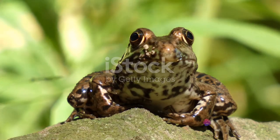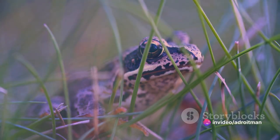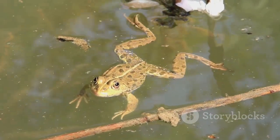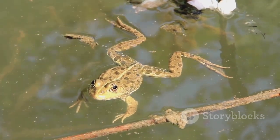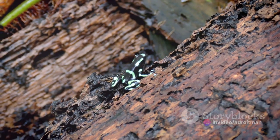Now you might be thinking, what's an amphibian? In the simplest of terms, amphibians are a group of cold-blooded animals that have an incredible superpower. They can live both on land and in water, just like a superhero with a dual identity. Imagine one moment you're basking under the sun, and the next, you're taking a cool dip in a pond. That's the life of an amphibian.